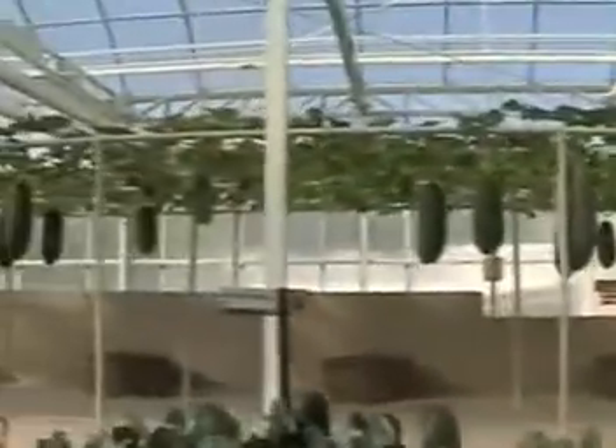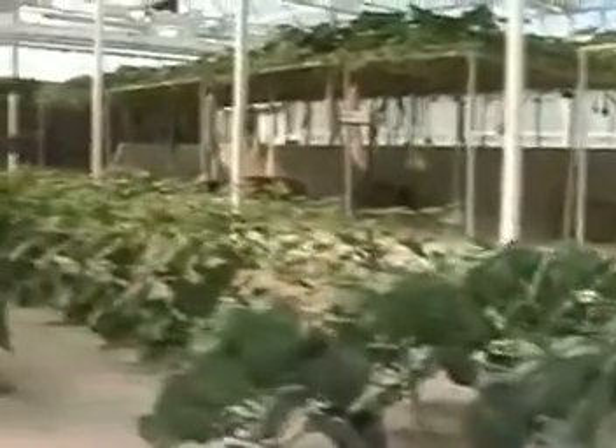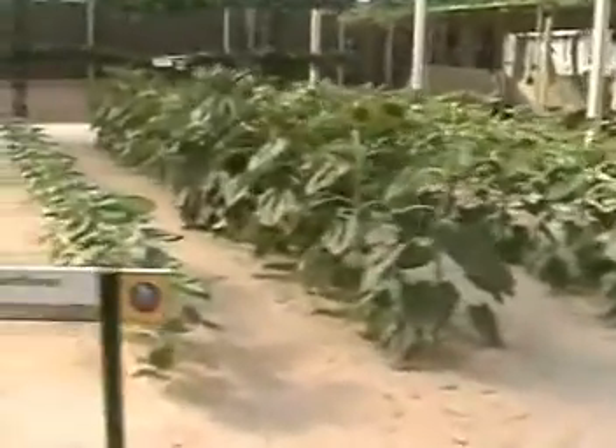Here at the land, they're certainly impressive, but their real importance far exceeds their record-setting size. These super-sized crops represent the best efforts of scientists and farmers to improve plant yields.